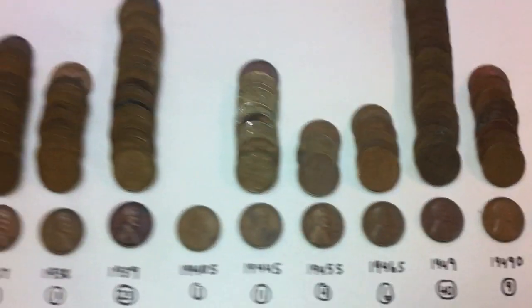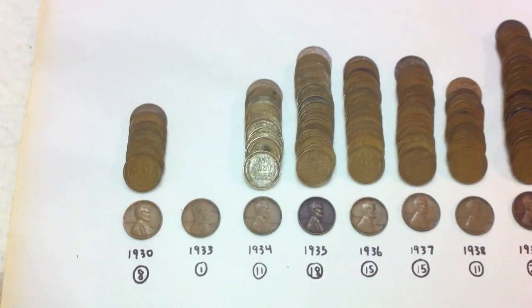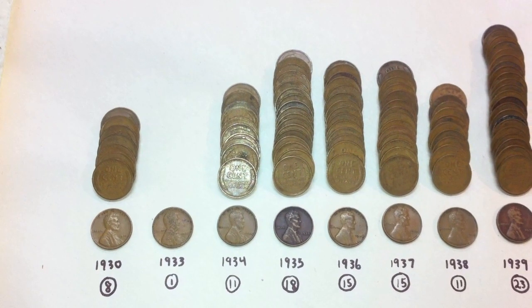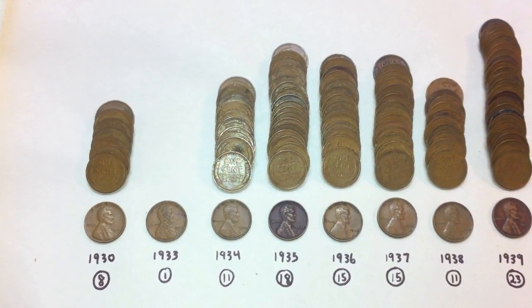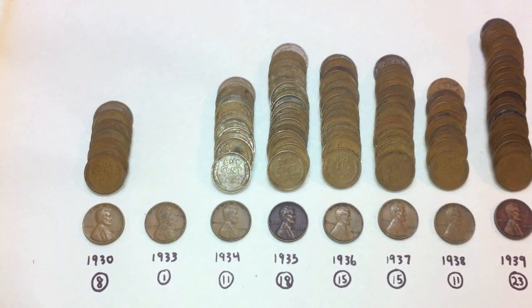That's it for these five rolls. Thankfully no memorial pennies in these ones — there was another instance where all five rolls contain all wheat pennies. Hope you're enjoying the videos, let me know what you think down below. If you could like, comment, and subscribe, that'd be great. That's it for now, we'll talk to you soon.